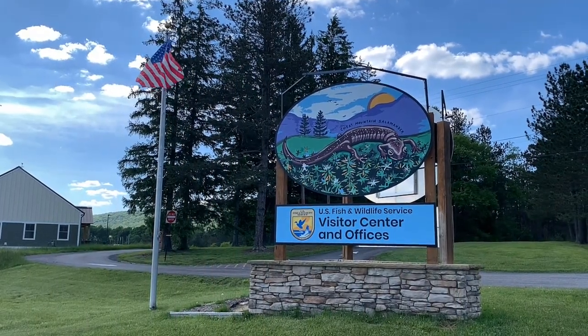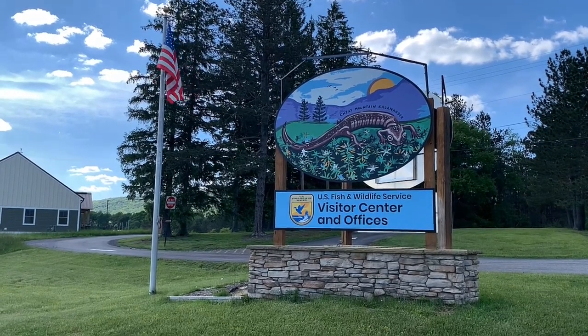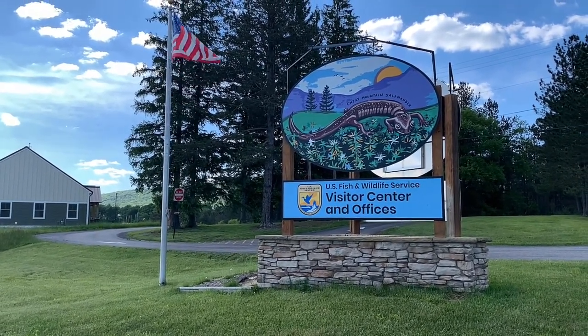If you visit Canaan Valley, West Virginia, you have to stop at the U.S. Fish and Wildlife Service Visitor Center just off of West Virginia Route 32. This is a brand new visitor center — boy, is it nice.